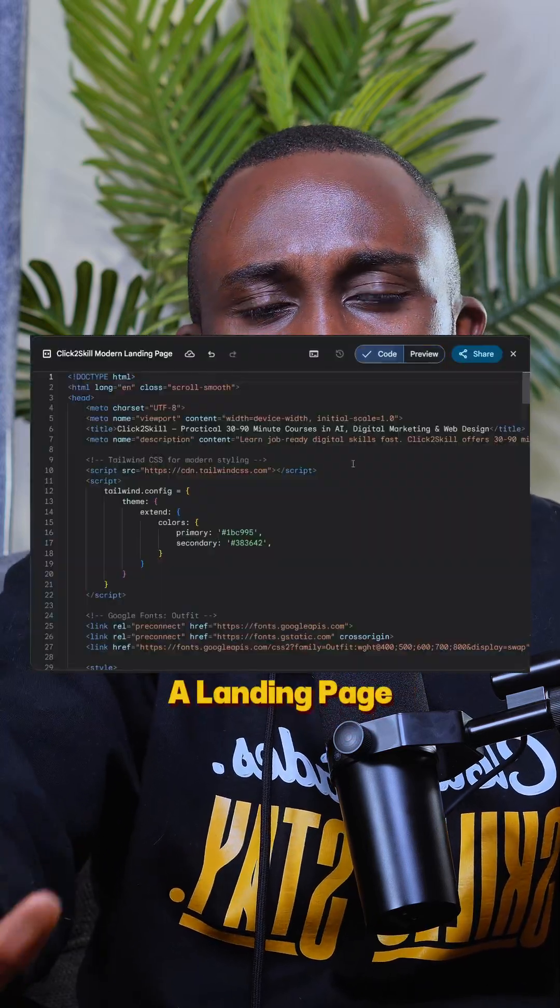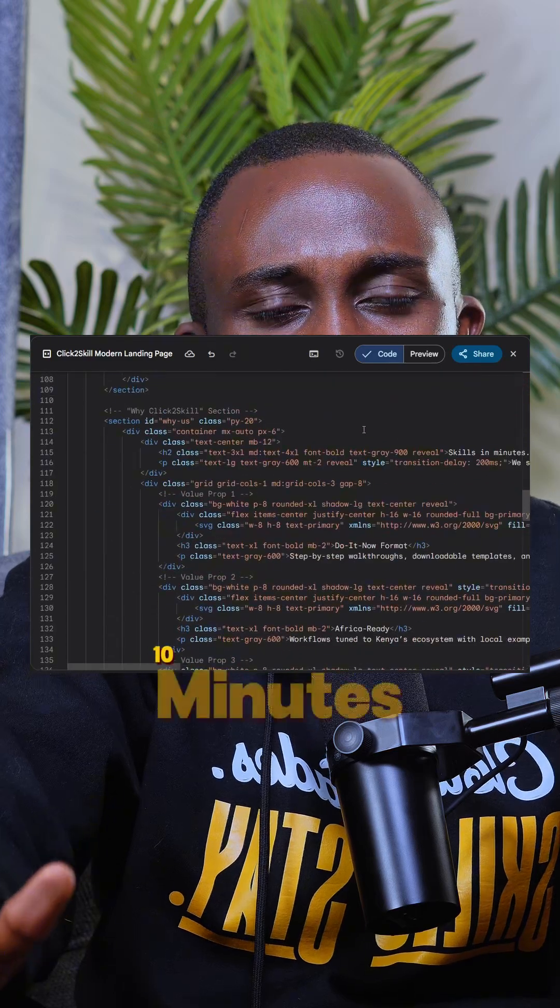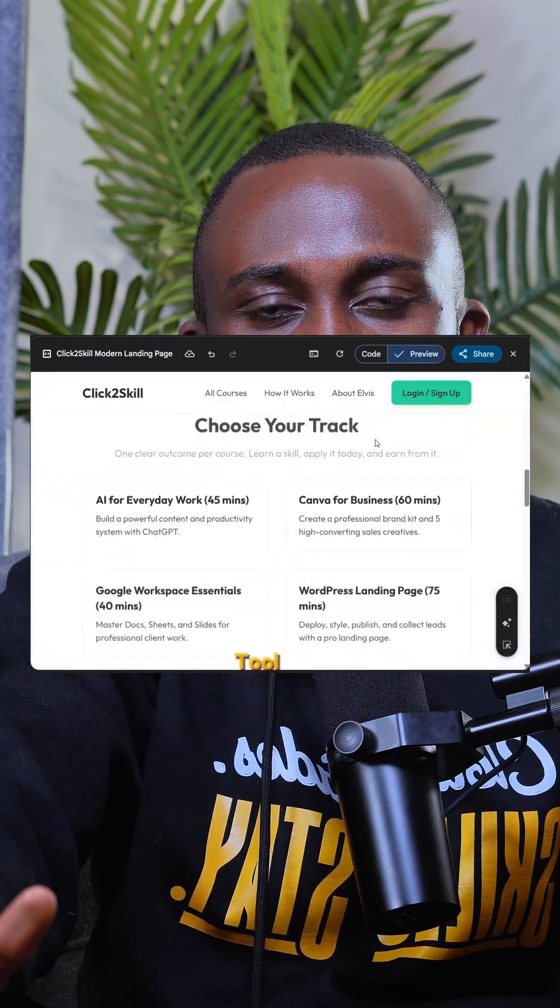Nowadays, you don't really have to struggle to do so many things because of artificial intelligence. Today, you can build a landing page in less than 10 minutes by using a very simple tool like Gemini.